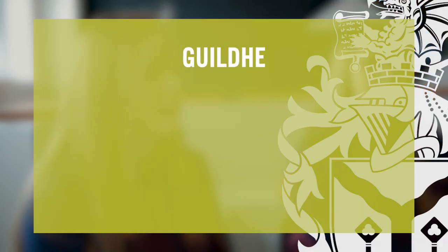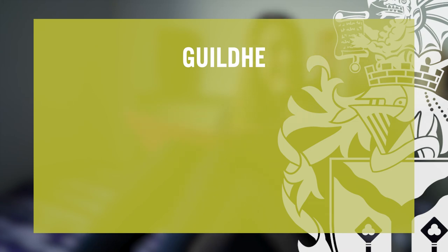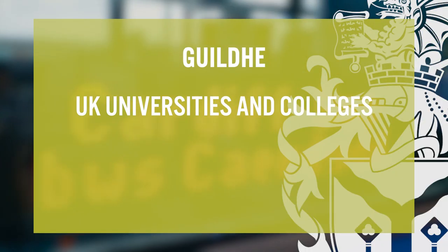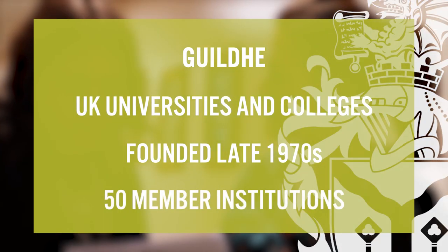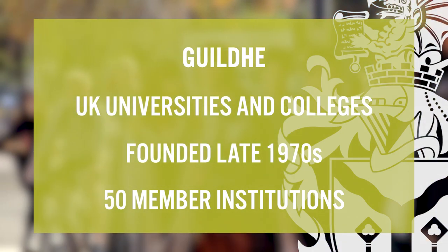Guild HE is another membership organisation of higher education institutions, made up of both UK universities and colleges. The organisation was named Guild HE in 2006, however its roots go back to the late 1970s. It represents some of the most recently designated universities and university colleges in the UK, with over 50 member institutions.